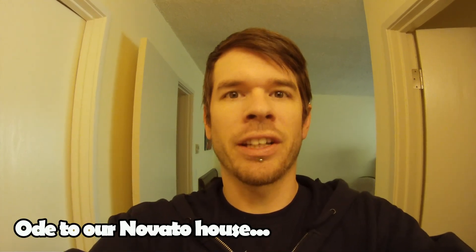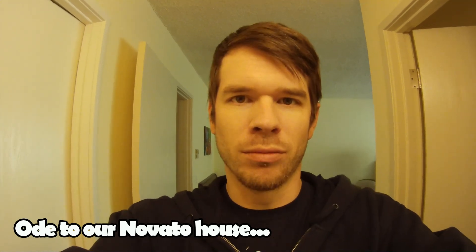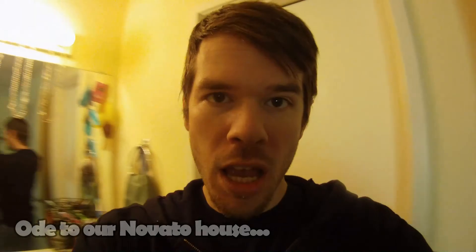Alright, so I'm going to give you a quick tour of our house in Novato while it's clean, before we move. You ready? It's going to be awesome.